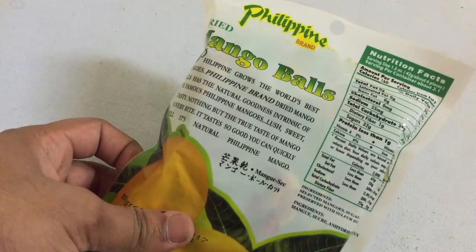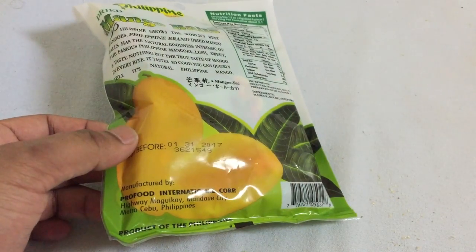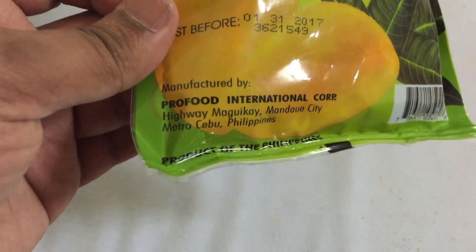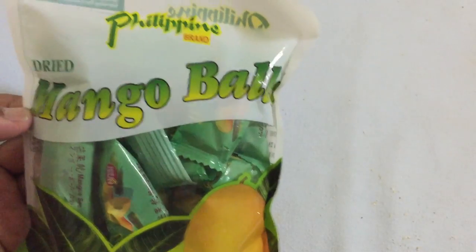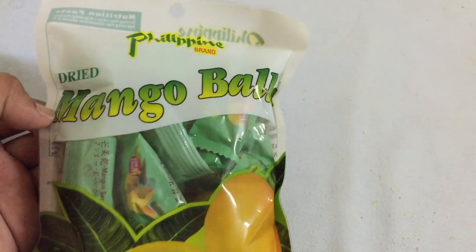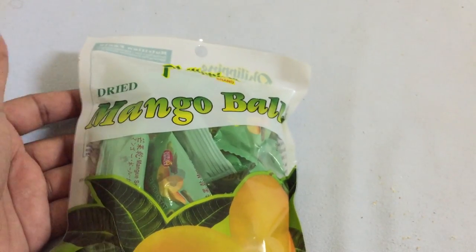So these are dried mangoes, made in ball shapes, and this is from Cebu in the Philippines. I bought this all the way from the Philippines — really cool. I like dried mangoes, so I'm pretty excited to try this.